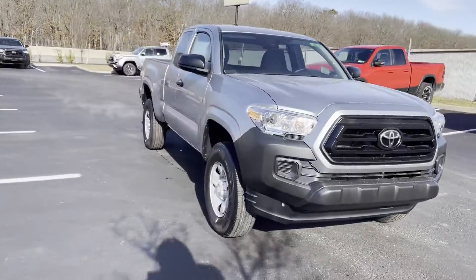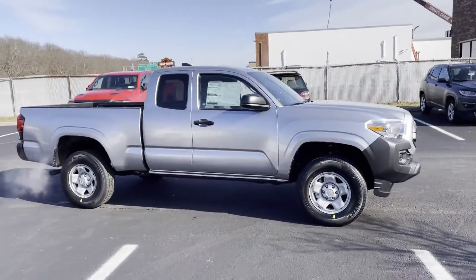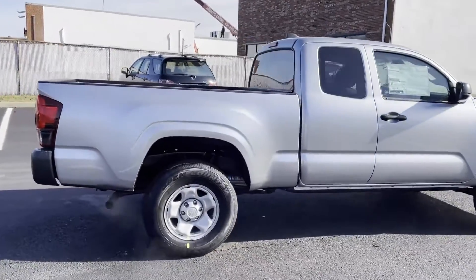2022 Toyota Tacoma 2WD. This truck makes room for the whole family. Fall in love with its many extra features, which include the following.